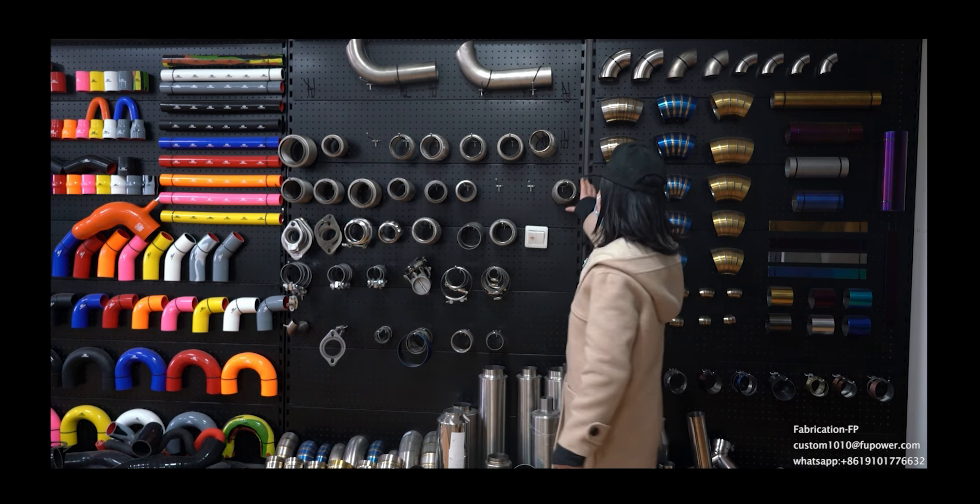Normal exhaust tips, teardrop exhaust tips. And here is our stainless steel exhaust system exhaust pipes. This is our titanium exhaust pipes and teardrop exhaust pipes. Thank you.